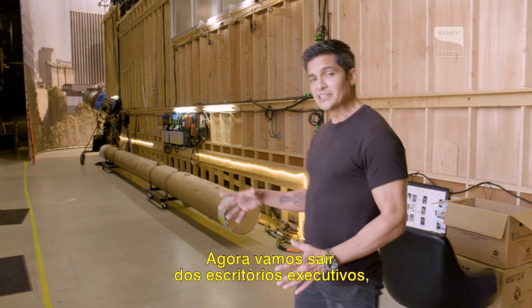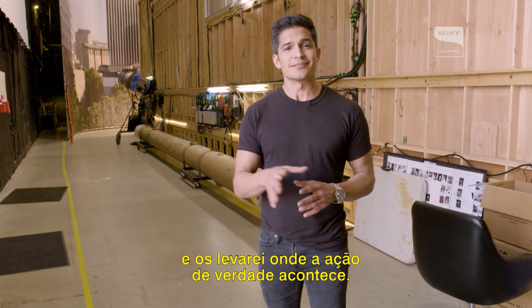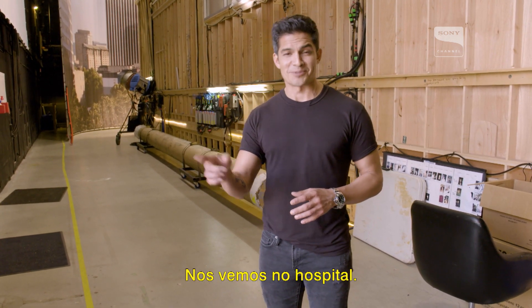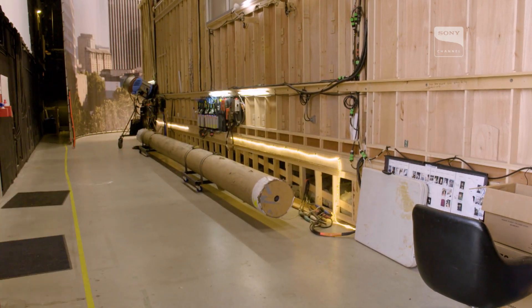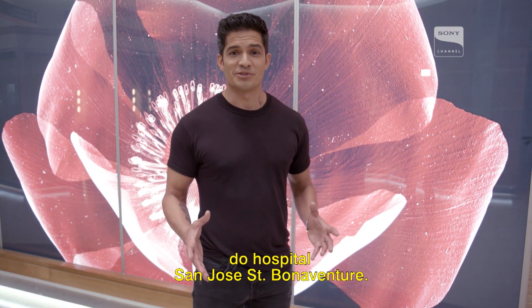So now we're going to leave the executive offices where we plan the procedures and the course of action for the surgeries, and take you to where the real action happens. Meet me in the hospital. Now we're in the hallowed halls of San Jose St. Bonaventure Hospital.